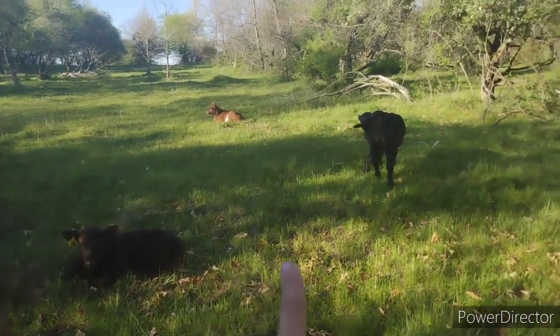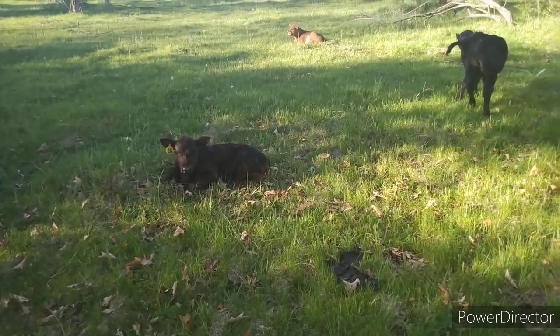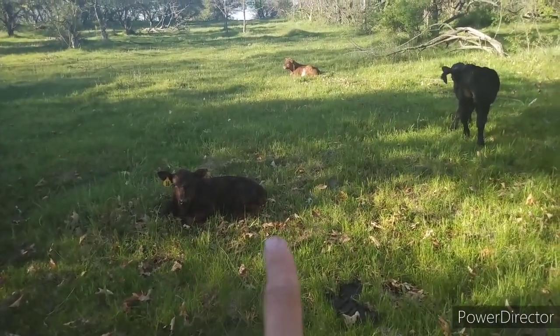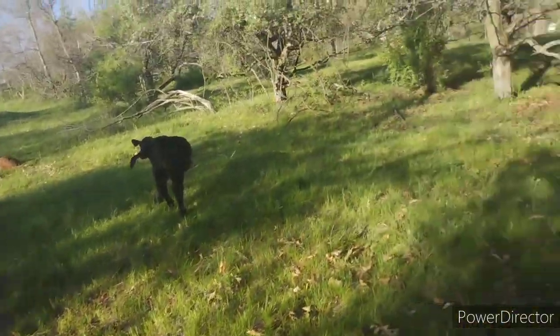By the way, that's Sneetches, Horton — who's a he — and Fox and Sox. It's kind of hard to tell, but Sneetches is actually a week younger than Horton. It just goes to show you how much bigger he is. Anyway, back to Mouse.